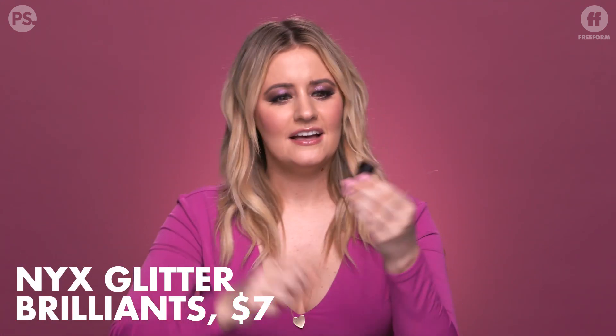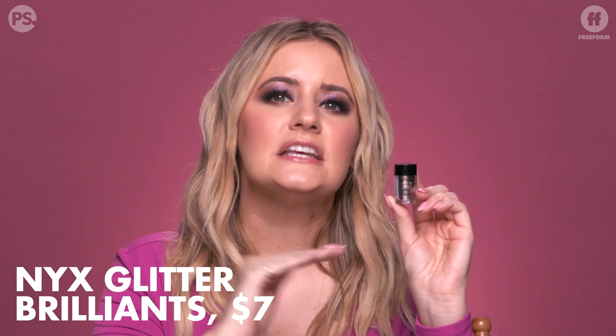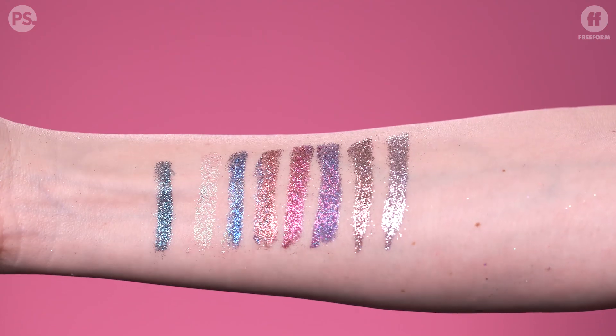I know what you're thinking — if you tell me to buy a $30 glitter, I am not watching this video. And you know what? I don't blame you. That's why we're going to start with the NYX Glitter Brilliance. It is so affordable — it's less than $10, it's seven bucks. And it comes in so many different shades; I think there's around 12 to 14.